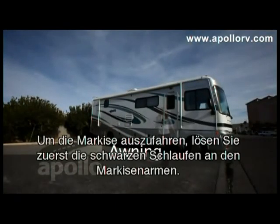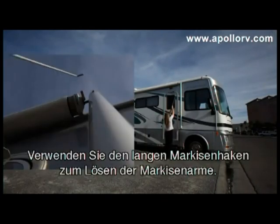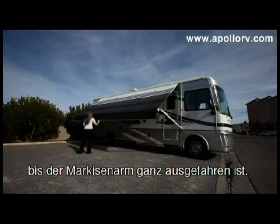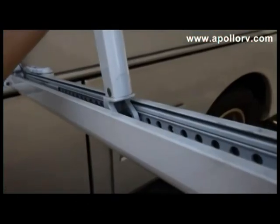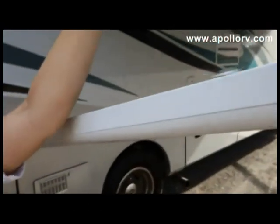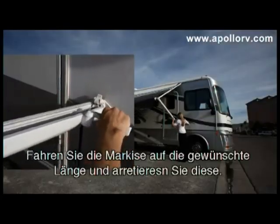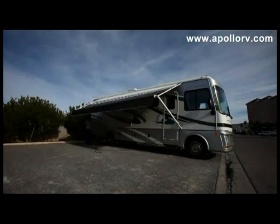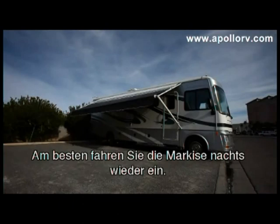To operate your RV's awning, firstly unlock the black tabs on the awning arms. Use the awning hook to release the awning, then use the hook again to pull the black strap towards you until you have fully extended the awning arm. Undo the leg and place it in the arm socket, and do the same on the other side. Slide the extension to raise the awning arm to the desired height and lock into place. Make sure you stow away your awning when you leave your campsite and each night before bed to avoid weather damage.